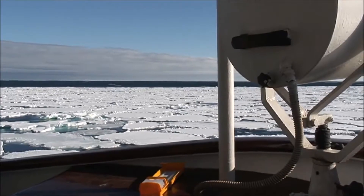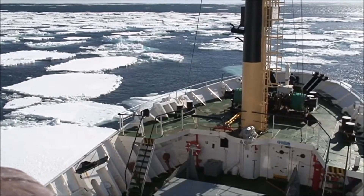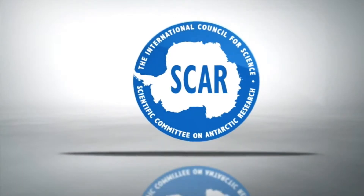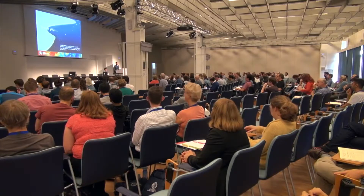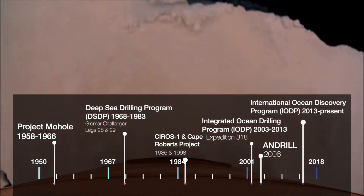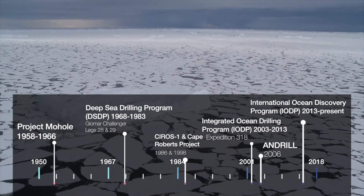All of this has been made possible by international cooperation and funding and organisational mechanisms provided by the Scientific Committee on Antarctic Research, or SCAR, and its programs. Watch the full video to learn more about the history of the massive international effort that is Antarctic Scientific Drilling.